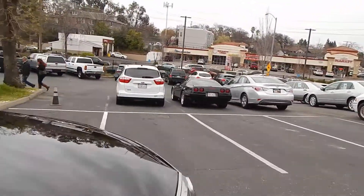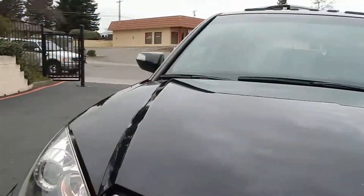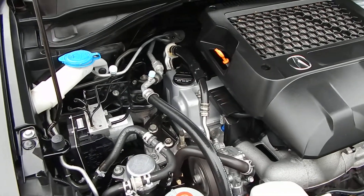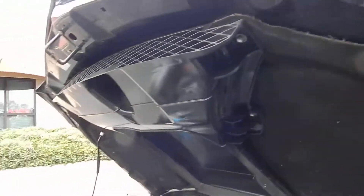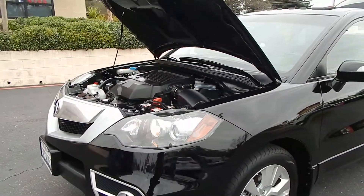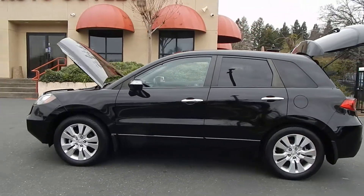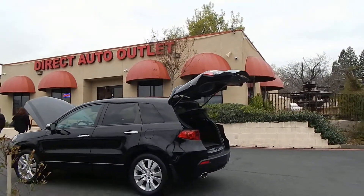I'm going to give you a peek under the hood and take a listen to the engine. The four-cylinder turbocharged engine is just purring away — an inline four-cylinder with a turbocharger on top. No accidents, no damage. You can find this vehicle and many others on our website at www.directautooutlet.com. You can also phone us at the lot anytime at area code 916-765-7575. Thank you for taking the time to watch our video — we hope to see you down here at the lot soon. Thank you and have a great day!